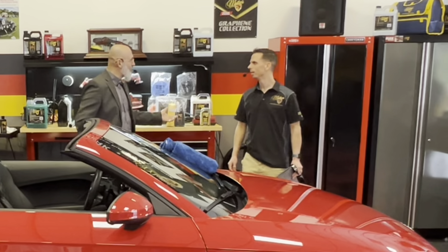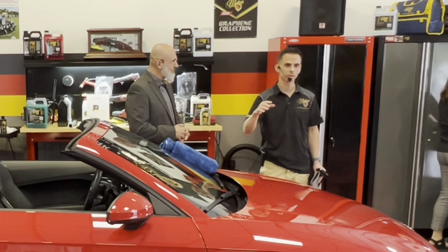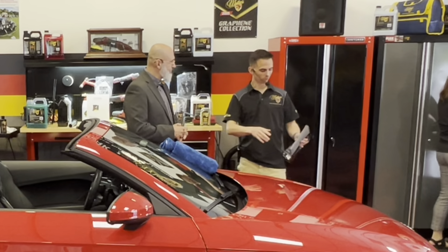I teach detailers how to be entrepreneurs more than anything else, and one of the things that is a passion of mine is efficiency. That's why I'm here to talk about the spray, clean, and seal.